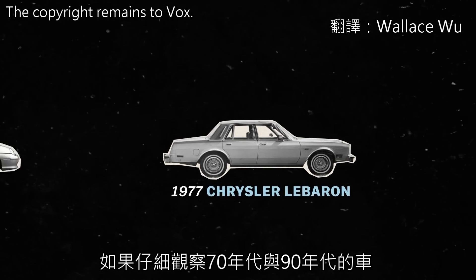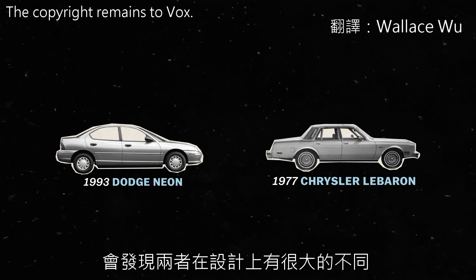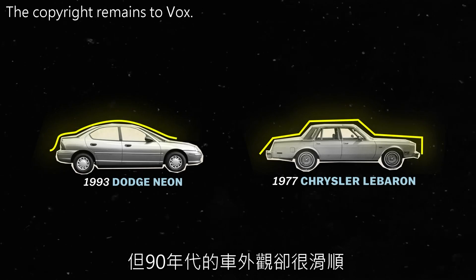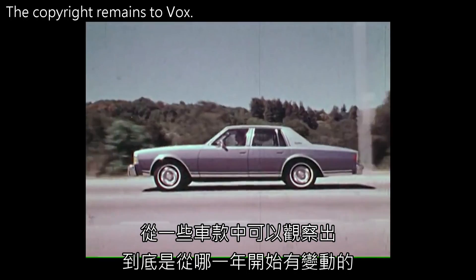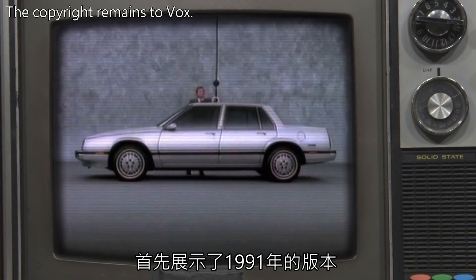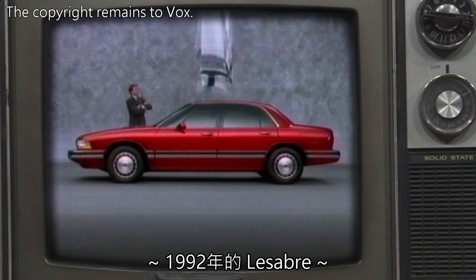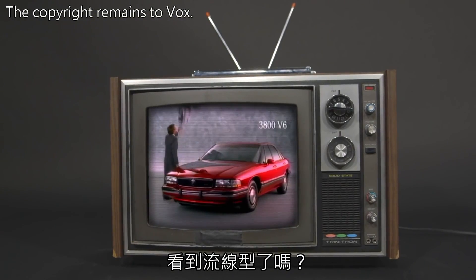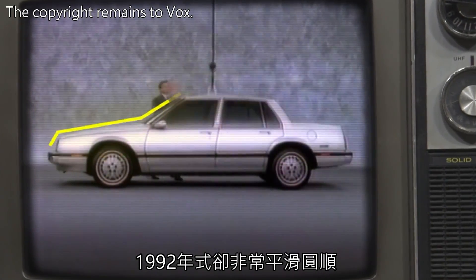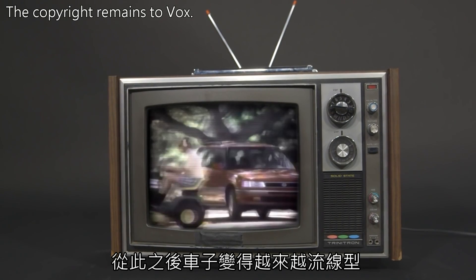If you look at cars from the 1970s and cars from the 1990s, there's really one big difference in their designs. The ones from the 70s are boxy, and the ones from the 90s are curvy. For some car models, you can even tell the exact year when that change happened. Just look at this commercial for the Buick LeSabre, showing the 1991 model and then the 1992 model. See the curves? The 91 is boxy with sharp edges; the 92 is smooth and round. And since then, cars have become curvier and curvier.